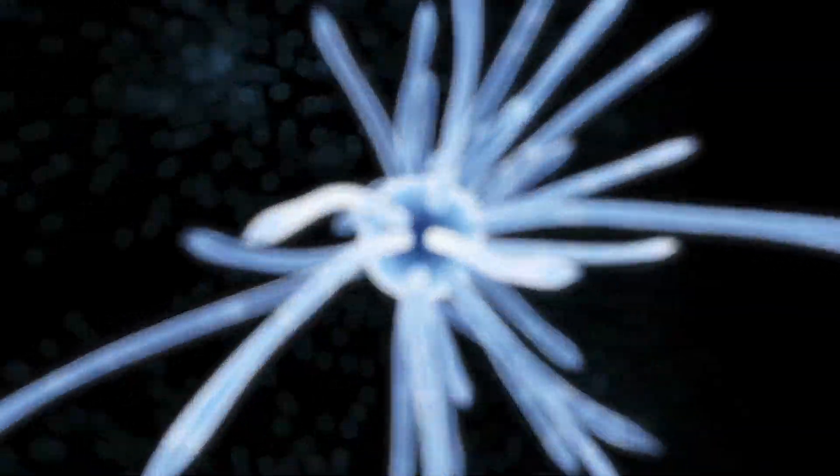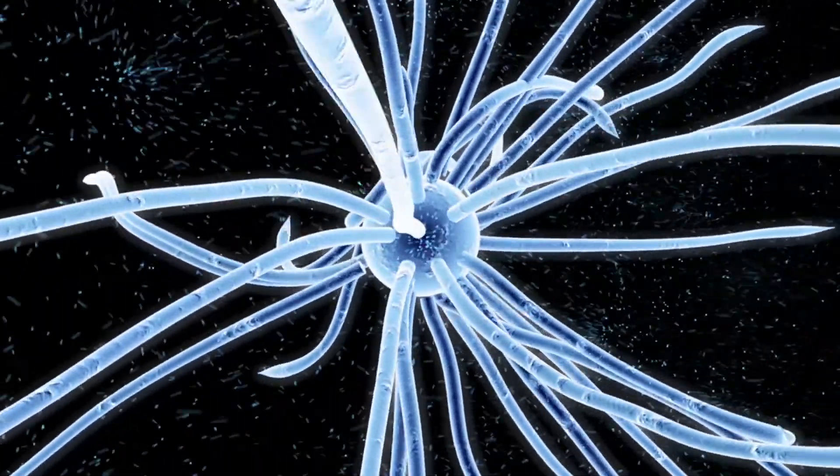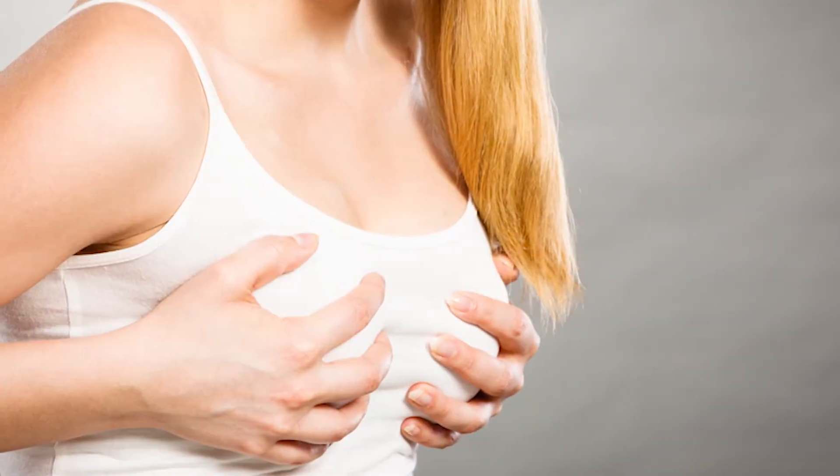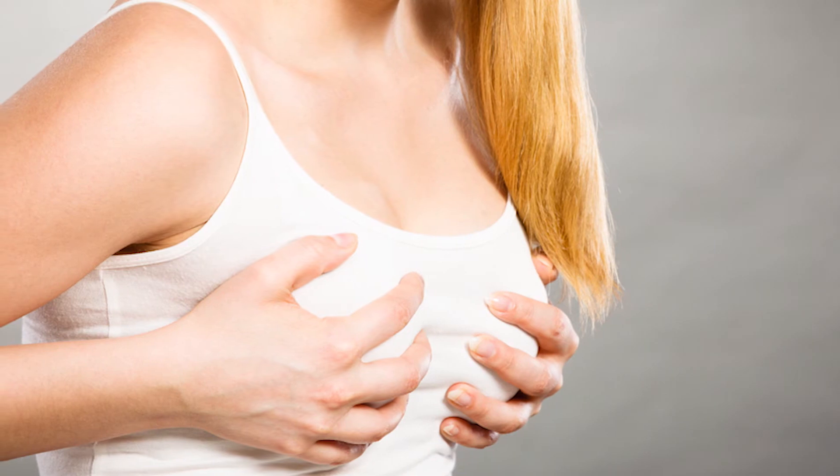A certain amount of bacteria have to be present to make you sick enough to come in with a cellulitis or another problem, but a low level of bacteria can lead to chronic inflammation in the pocket, giving them pain, irritation, and making them feel unwell. None of this is that complicated to figure out, but with removal we've seen our patients really do well afterwards.